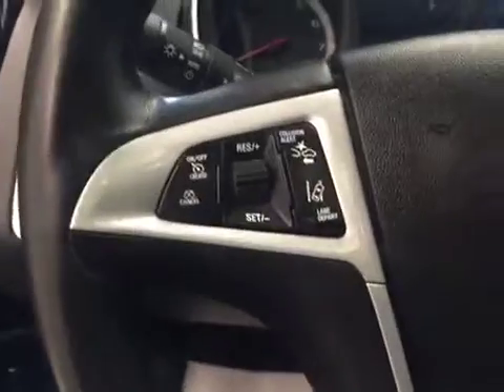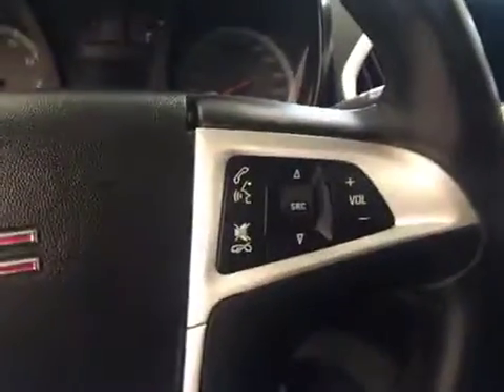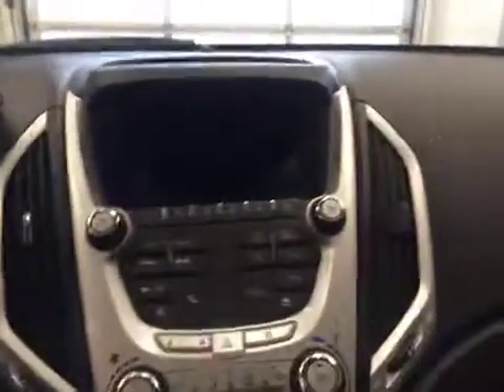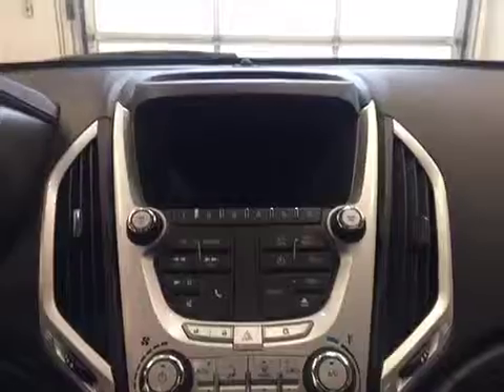We have our cruise control settings, hands-free communication as well as stereo remote controls, and this unit also comes equipped with an AM FM radio.